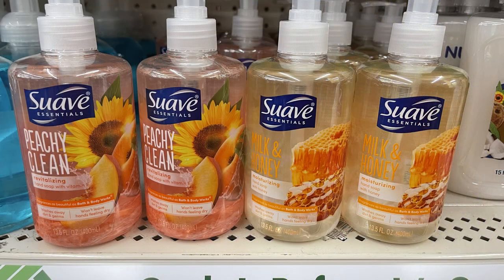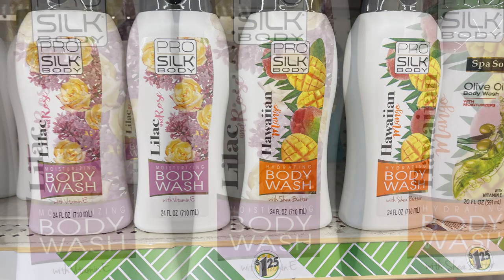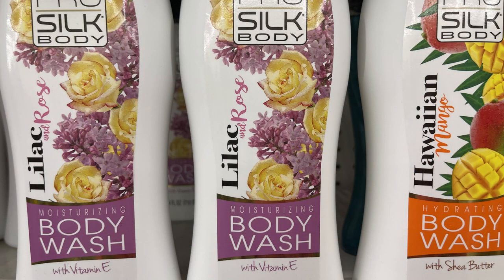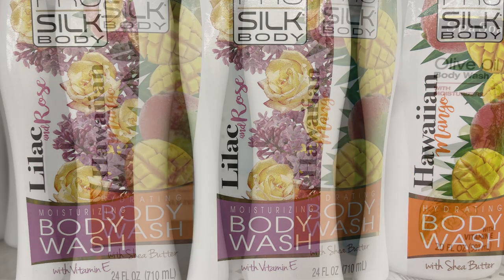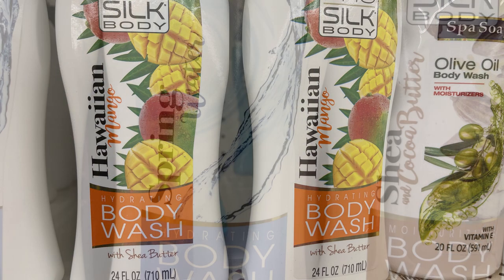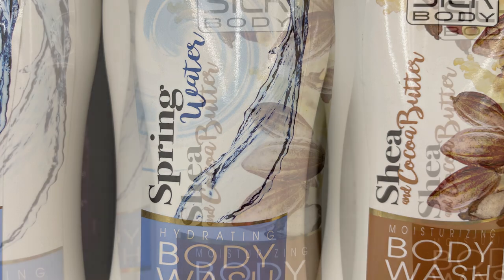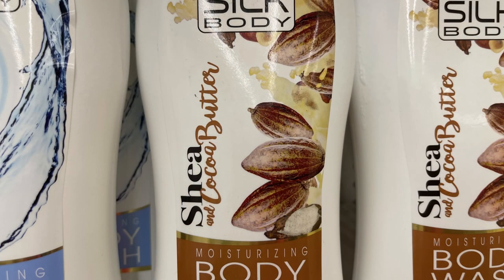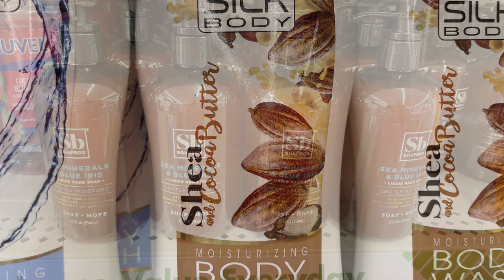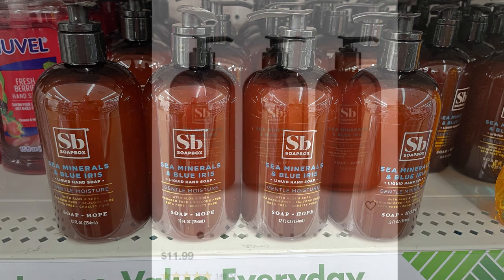Over in pharmacy and personal care, they had the Peachy Clean or Wild Milk and Honey hand soap in large full-size bottles. Also some new Pro Silk body wash in a new scent called Lilac Rose, and Hawaiian Mango - those are 24-ounce bottles. They also had Spring Water and Shade with Cocoa Butter. I found a new hand soap by Soapbox in Sea Minerals and Blue Iris - 12-ounce bottles sold at Target for $11.99.